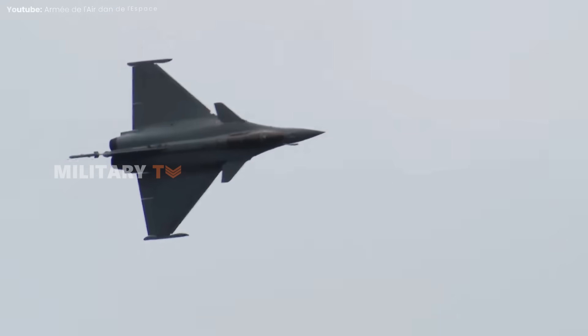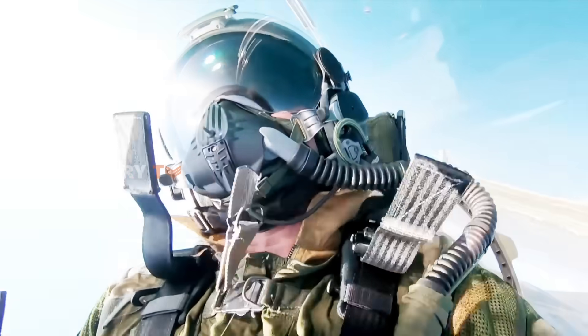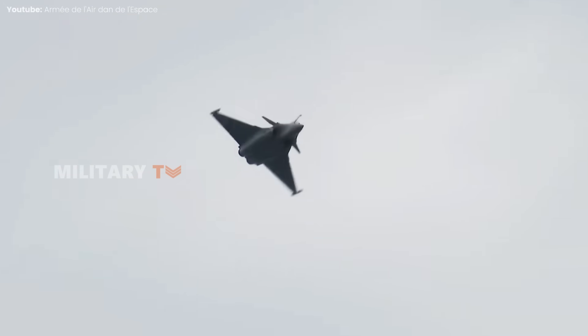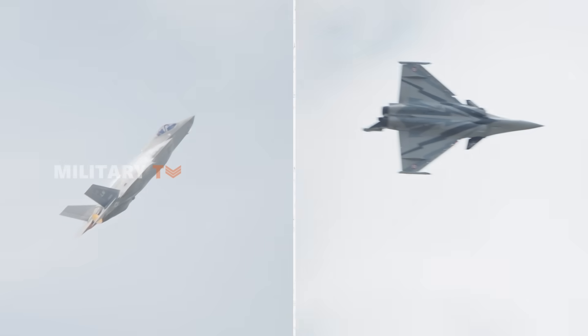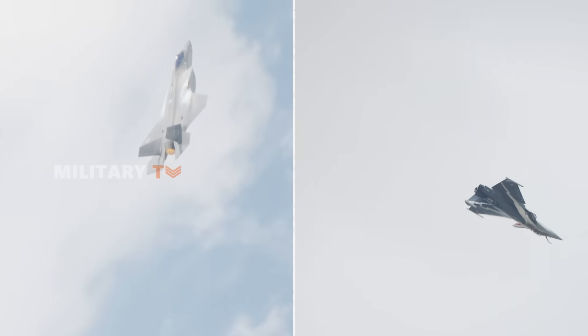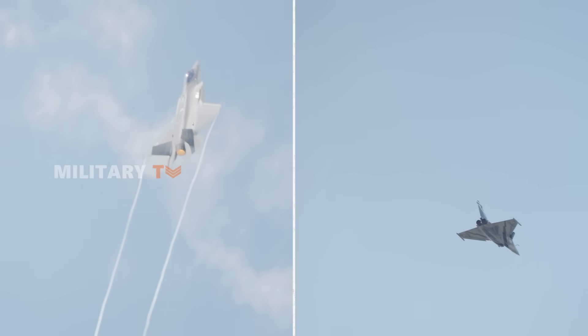This extended range is especially useful for missions that require traveling greater distances or operating in areas farther from home bases. While the F-35 offers modern capabilities and versatility, the Rafale brings slightly better speed and range into the mix. Both jets are formidable in their own right, but their performance characteristics cater to different operational needs.